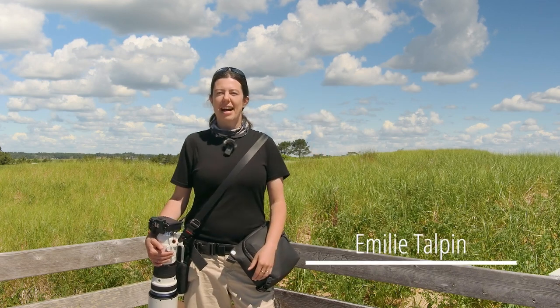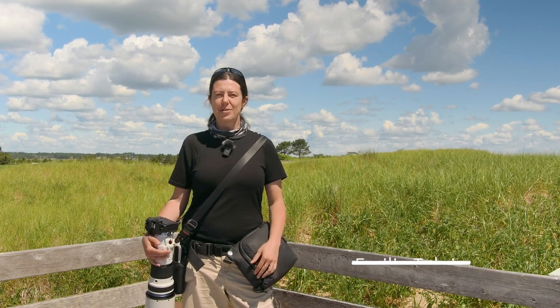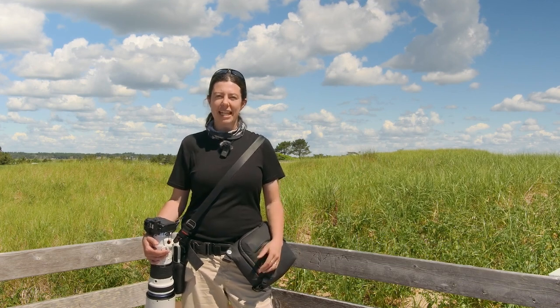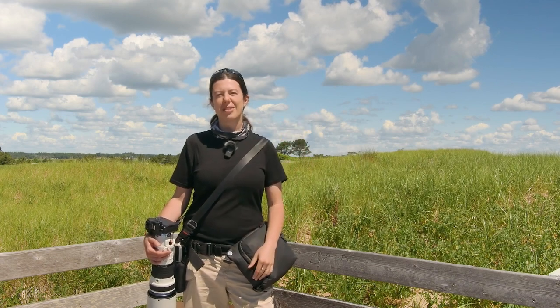Bonjour! I'm Emilie Talpin, an OM System Ambassador, and today I'm coming to you from the seacoast of New England. I'm going to give you five tips to improve your bird photography. So let's get started!